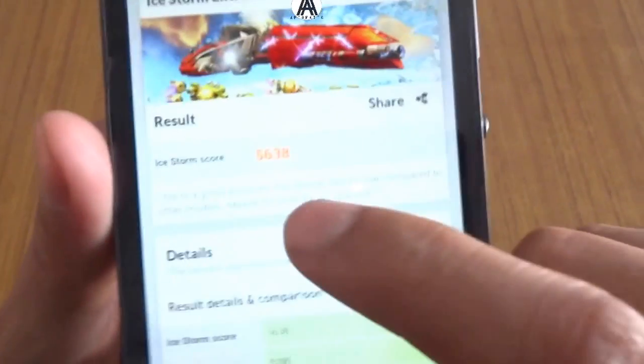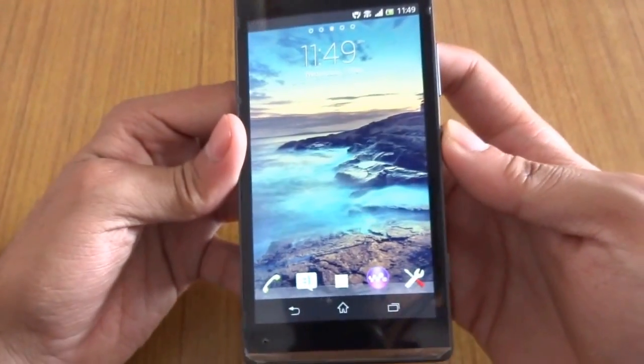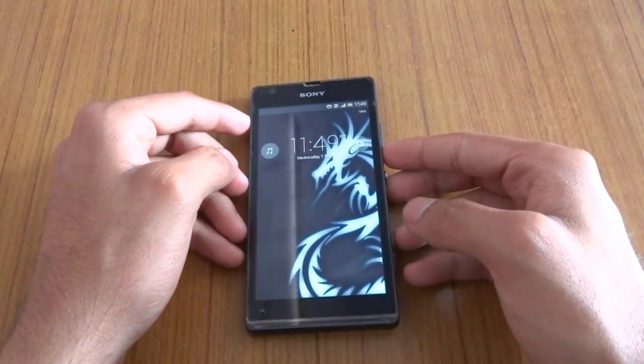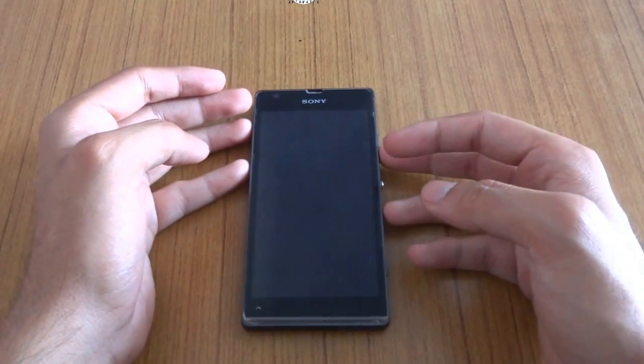Here's our score, guys — it's 5638. That's it for the benchmark performance video of this device. If you liked it, please like and subscribe. Thanks for watching.